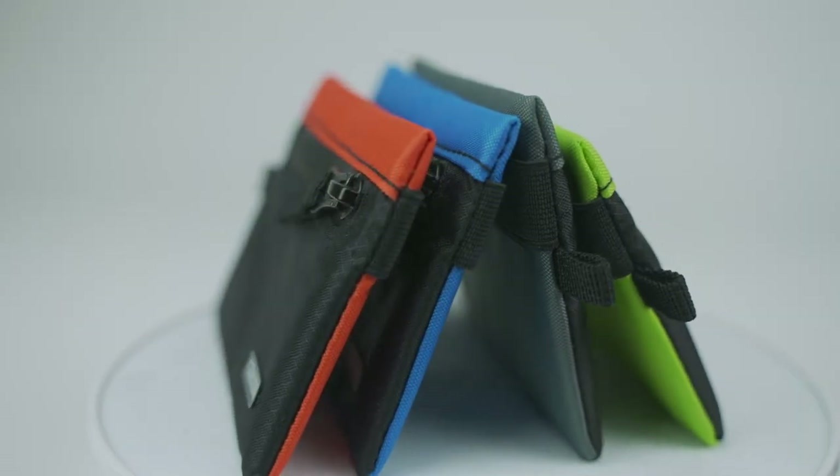So if you need something simple, compact, and durable instead of your average bulky wallet, make sure you have one of these around at all times.